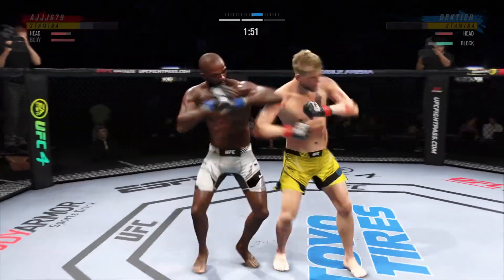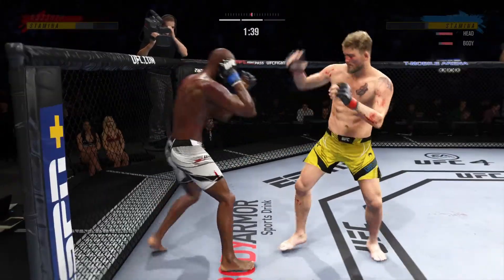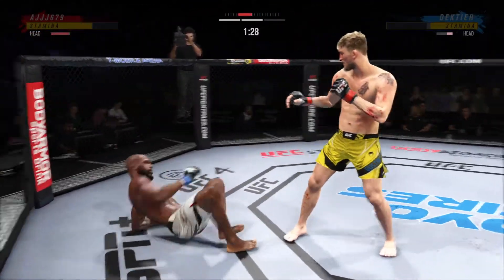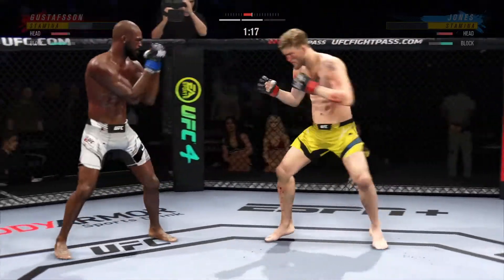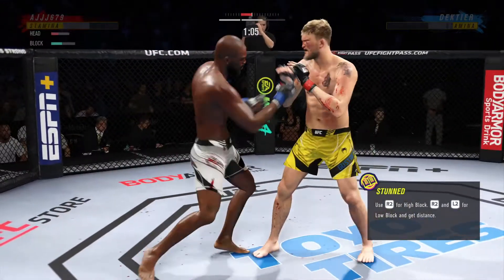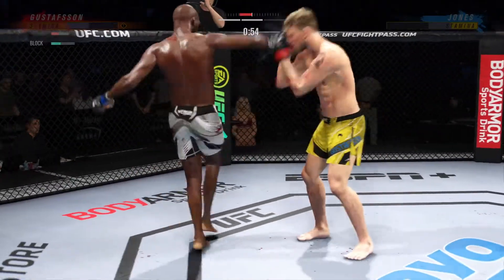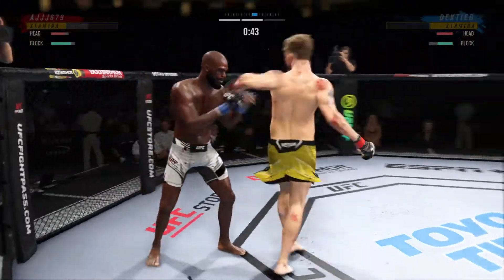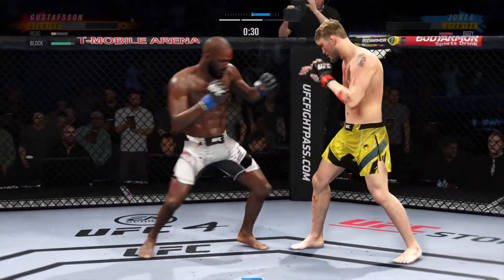Straight right! What a fantastic strike to throw at the exact right moment. He deserves this moment. He's coming right here — those hands, an elbow! He's hurt. All right, a nice shot there defensively to raise the guard and prevent any damage.